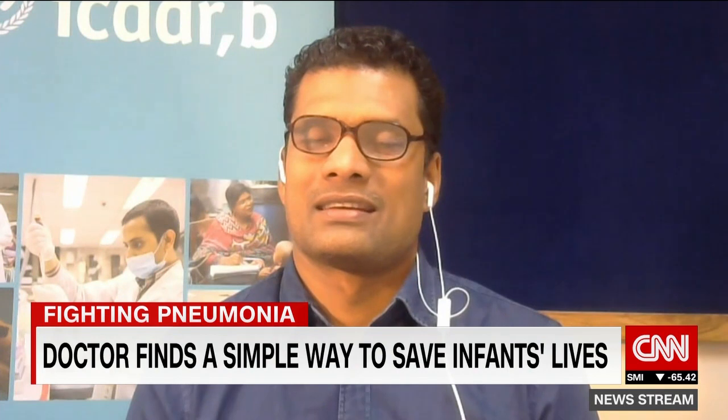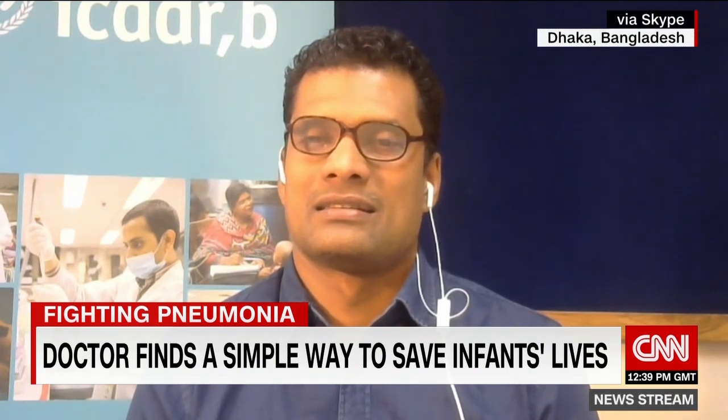Let's bring in Dr. Mohamed Chisti of the International Center for Diaryal Disease Research in Bangladesh. He joins us from Dhaka via Skype. Dr. Chisti, thank you so much for joining us.